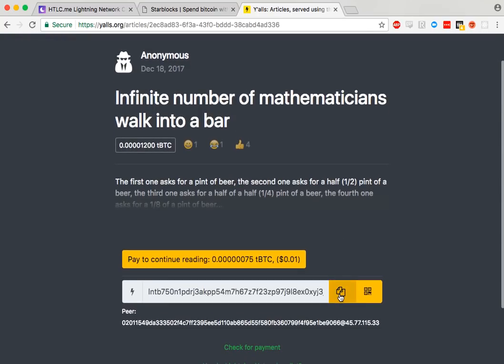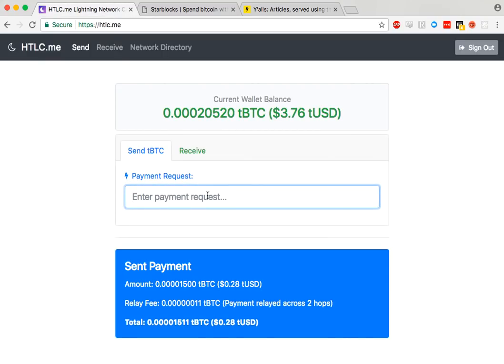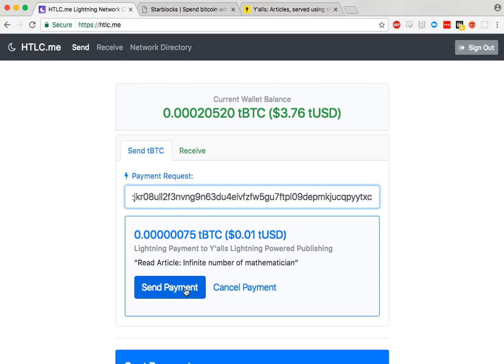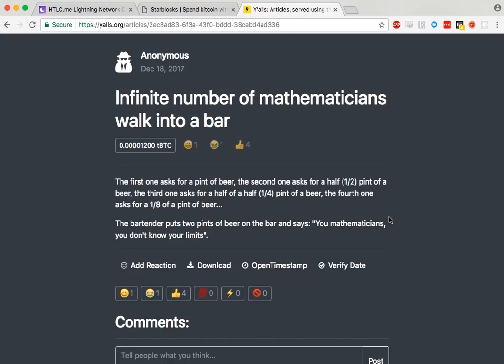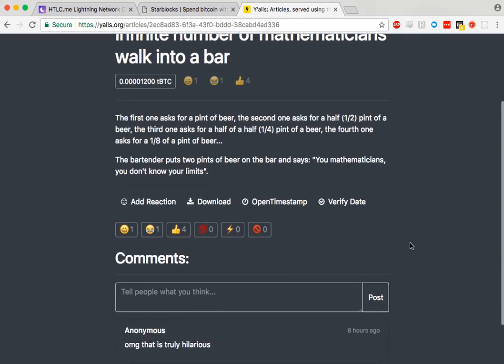So to continue reading, I'm going to copy this payment request and put it into the htlc.me wallet and hit send payment. It's sending — it says it's sent — and here the rest of the article is there.